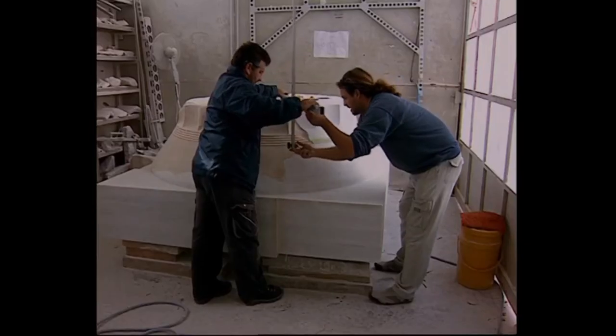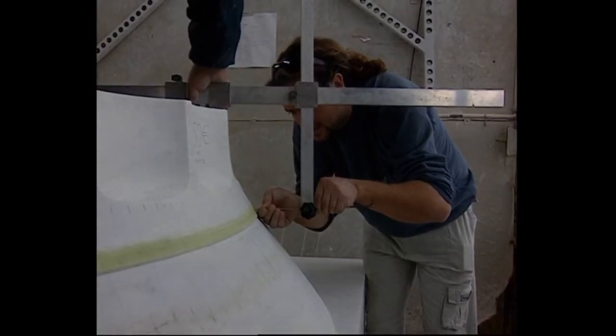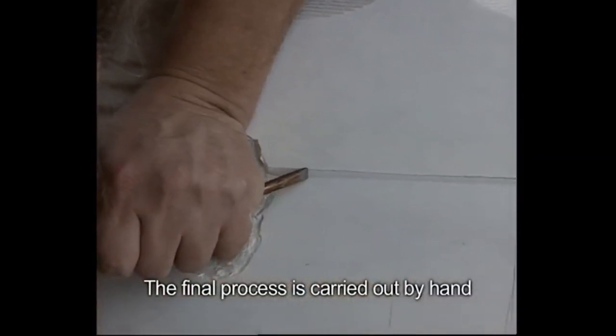They use a pantograph — a scribing tool — and grass as the dye. Probably it washes off better, doesn't stain, maybe it's low acid. And that's just the process of stonework.